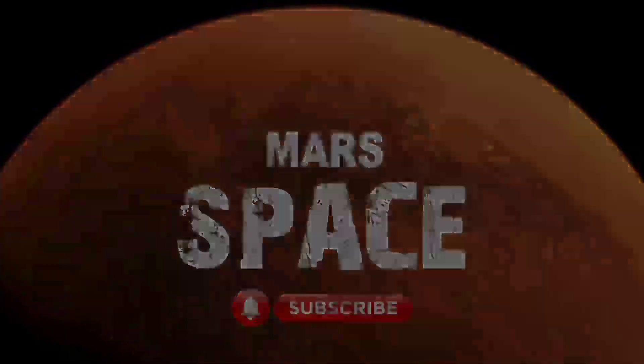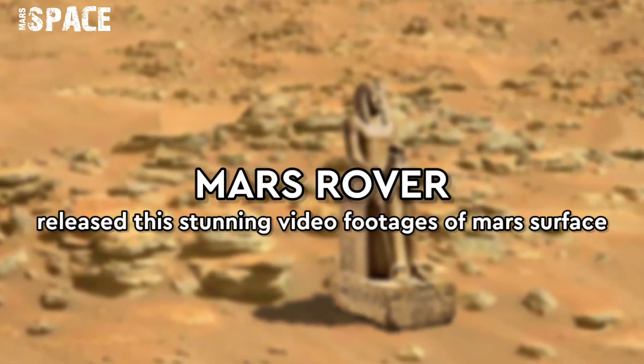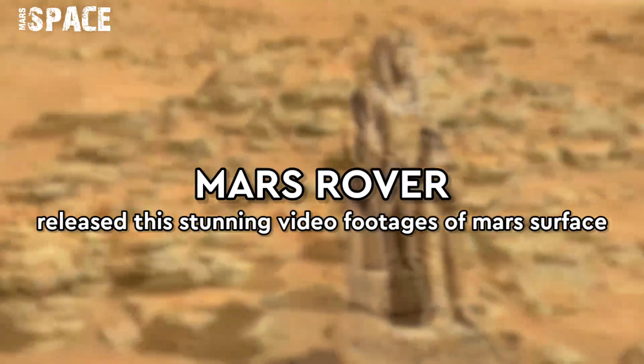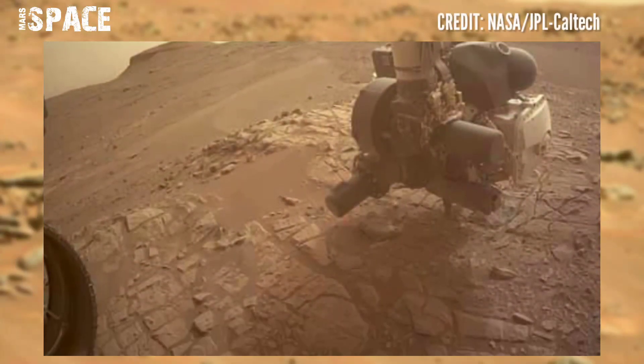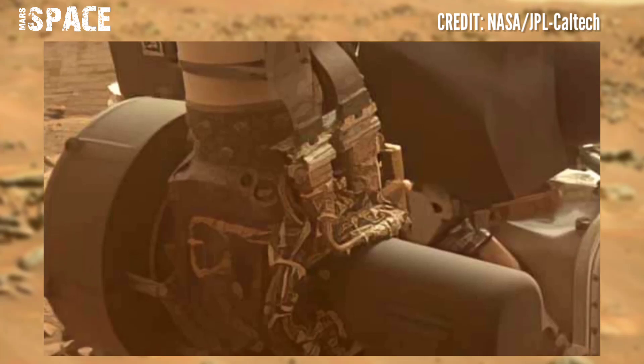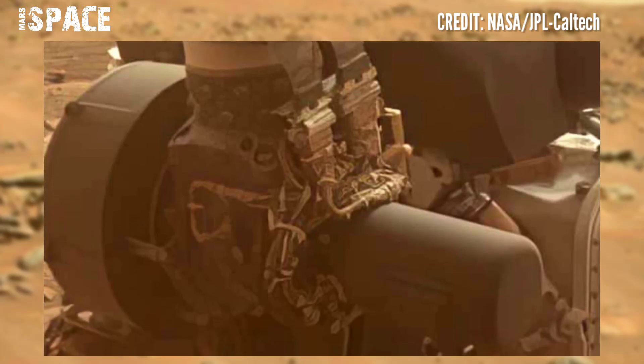Hi my dear friends, welcome back to our YouTube channel Mars Space. For more updates, hit the bell icon with thumbs up and please subscribe to my channel. Here are the latest images of Mars captured by NASA's Mars rover.